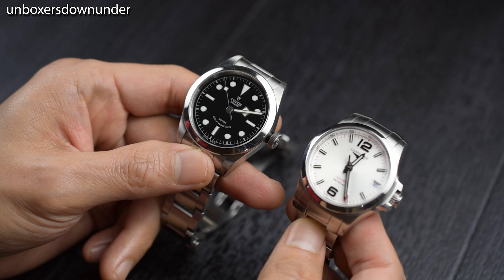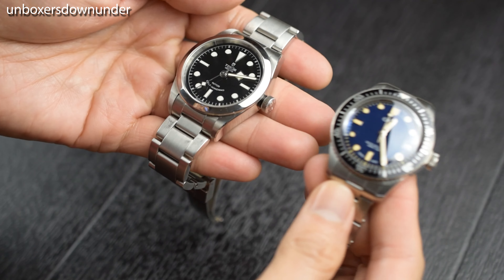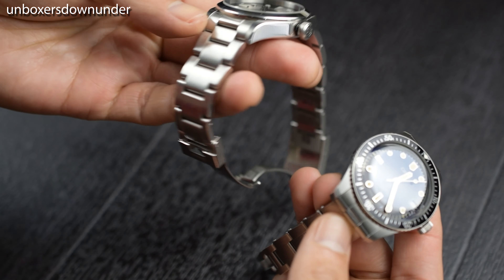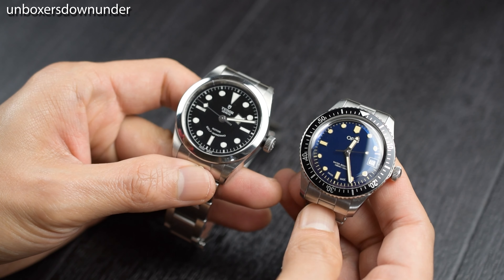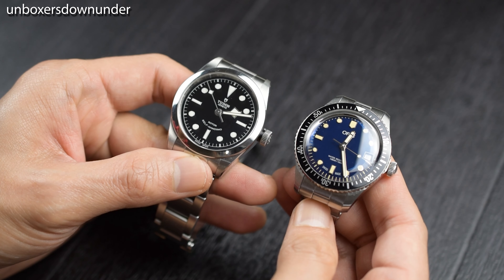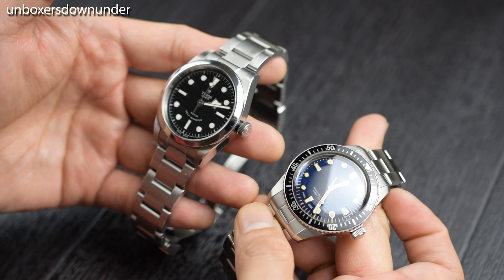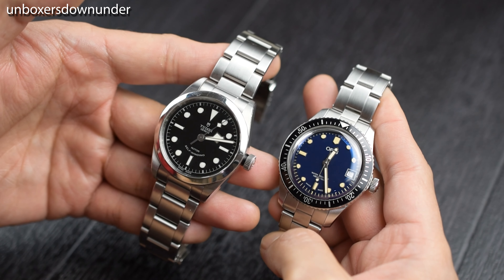Lastly, buying this piece does not mean you are out of the running for a Rolex Explorer. We have to be reminded that Hans Wilsdorf, the founder of Rolex, created Tudor for this very specific purpose — to deliver the Rolex watchmaking experience without sacrificing quality. With many people becoming aware of where Tudor is heading and the brand working toward independence from its parent company, getting this piece is a decision you make on your own terms, not because you are influenced by anyone — and that is a win in my opinion.